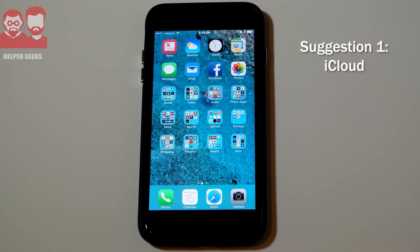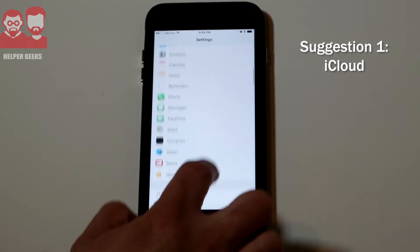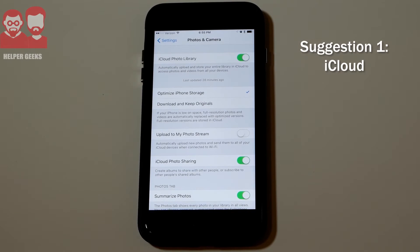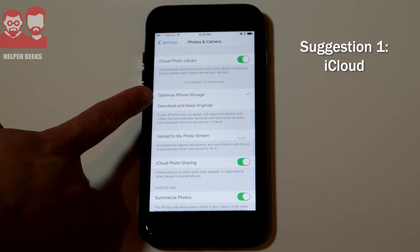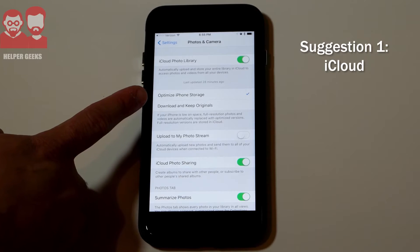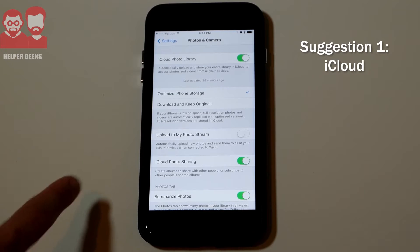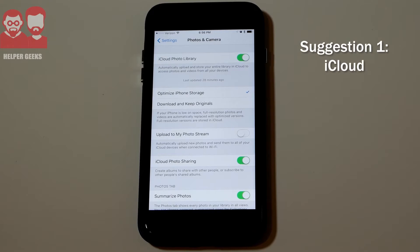If you have an iPhone, the simplest thing you can do right now is go into Settings, scroll down until you see Photos and Camera, and turn on the option for 'Use iCloud Photo Library.' It's going to automatically upload and store your photos. You can also enable the option to optimize your iPhone storage — if it starts getting full, it'll replace the full-resolution photos with high-quality but much smaller versions, while the full-resolution versions remain available on the cloud. This is a great option because it's free and simple — it runs in the background and you don't have to worry about anything.